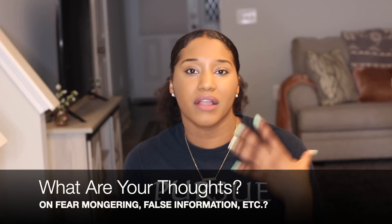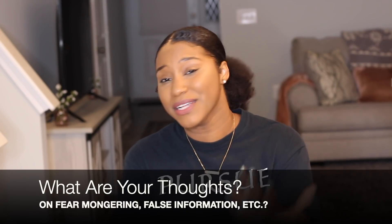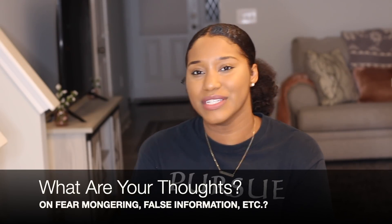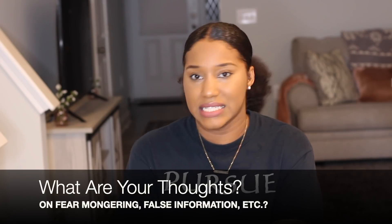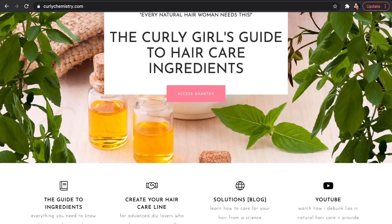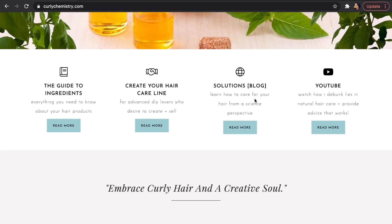I hope this video brought some light surrounding this ingredient. I do have a question for you — what are your thoughts on the fear-mongering that is in the industry, especially the natural hair care industry? First it was silicones, then it was hair grease, and just so many things. I think a lot of it has to do with a lack of knowledge and education, but that's why I created Curly Chemistry — to give you guys information that comes specifically from science and the industry itself.